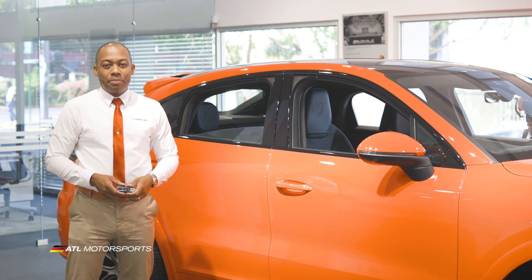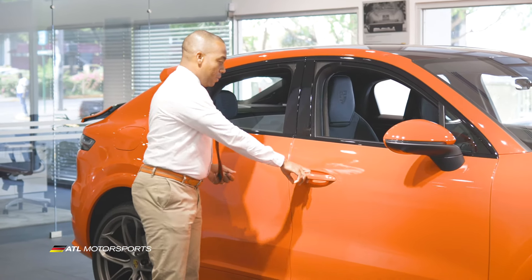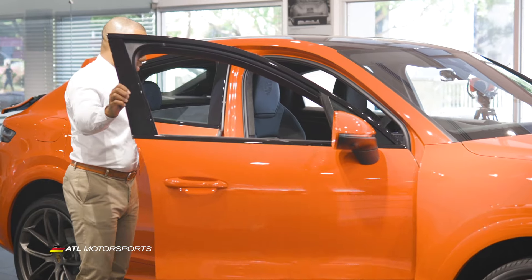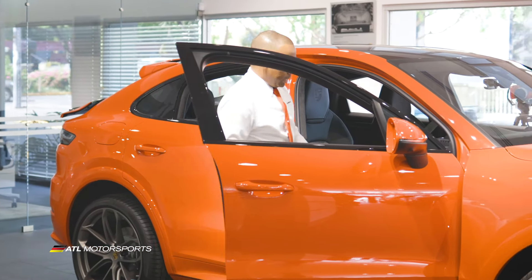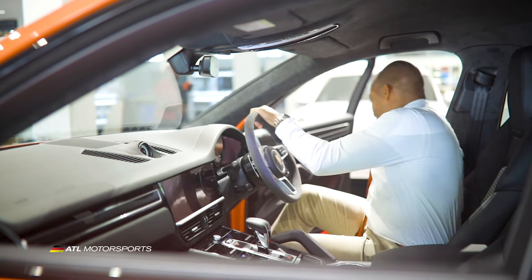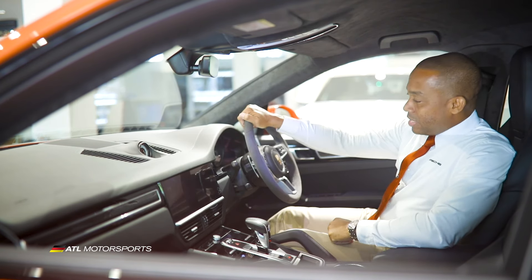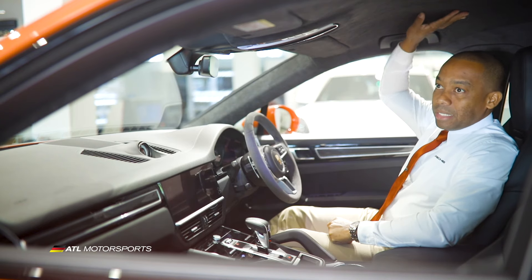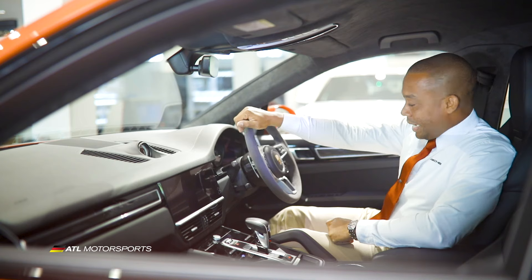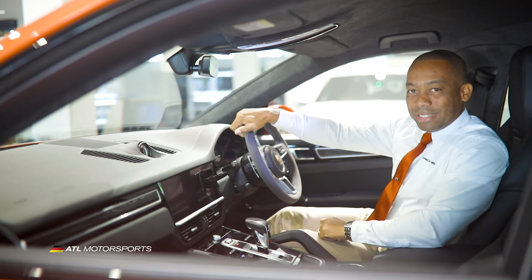This Cayenne Coupe comes with the Porsche entry and drive as well as the soft close feature. Once you get inside, you will see that it has the 18-way memory seat in houndstooth. The steering wheel is in Alcantara, with Alcantara roof lining as well, and carbon fiber inserts at the door as well as on the dashboard.